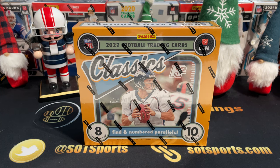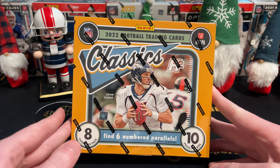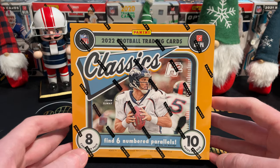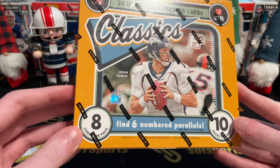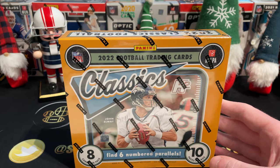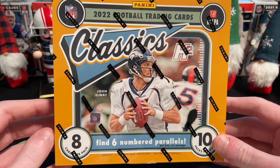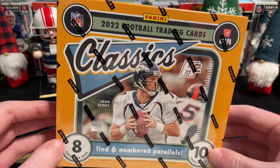Hey everyone, my name is Austin and welcome back to SOT Sports Cards. We have a new release to open up. I feel like I haven't said that in quite some time. But this is one of the more underrated products that's been popping up over the last two years — some Classics Football.